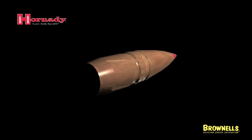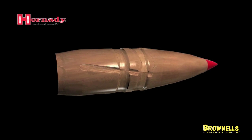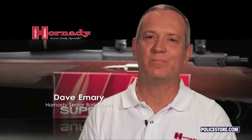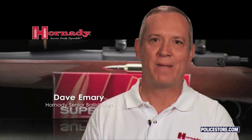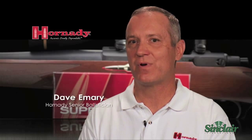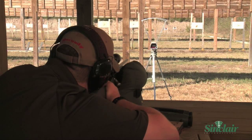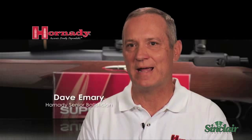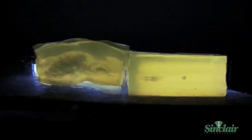In the past, achieving SAAMI specification velocity levels with solid monometal bullets has been difficult. During the course of our testing, we found that other commercial ammunition with monometal bullets was either failing to achieve SAAMI velocities or was achieving them at rather high pressures. Superformance ammunition loaded with our monometal GMX bullets is achieving substantially higher velocities than any other monometal bullet on the market today, and it is doing so at normal pressures.